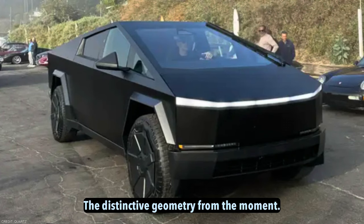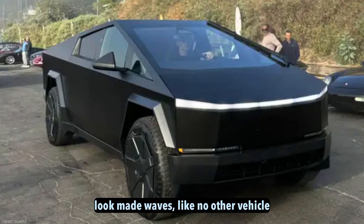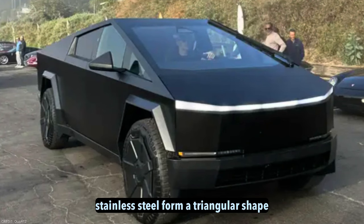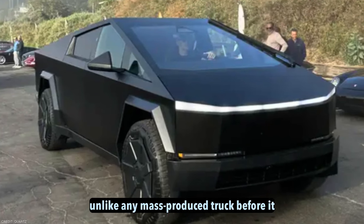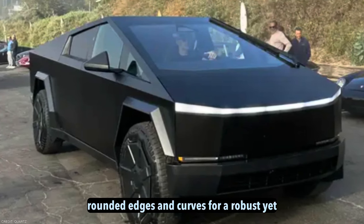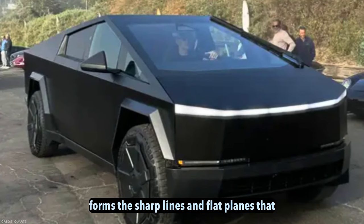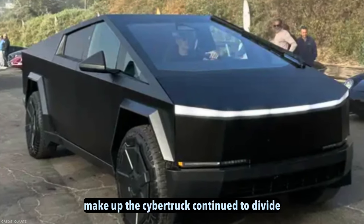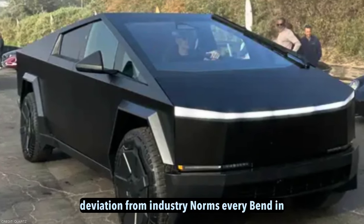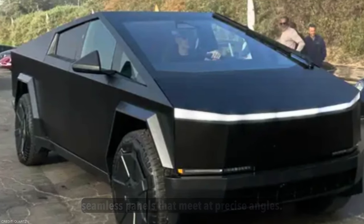The distinctive geometry. From the moment it was unveiled, the Cybertruck's polarizing look made waves like no other vehicle design. Its sharp angular panels in brushed stainless steel form a triangular shape unlike any mass-produced truck before it. Traditional truck designs incorporate rounded edges and curves, but Tesla breaks the mold with this vehicle's daringly geometric forms. The sharp lines and flat planes continue to divide opinions but impress with their bold deviation from industry norms. Every bend and facet has been engineered out, resulting in seamless panels that meet at precise angles.